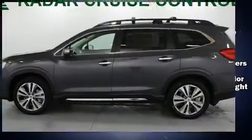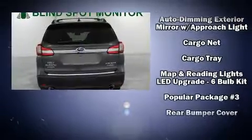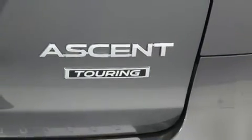Subaru ensures the safety and security of its passengers with equipment such as brake assist, a security system, and four-wheel disc brakes with ABS. You'll never lose visibility with rain-sensing wipers, which activate automatically when the drops start to fall.